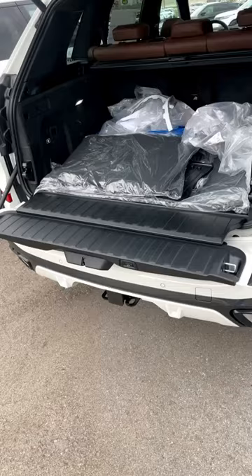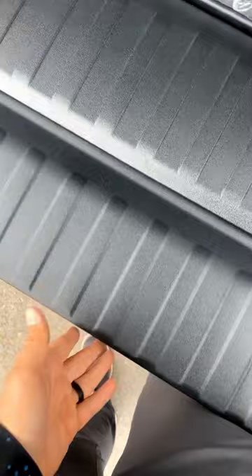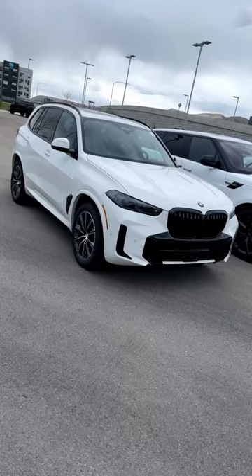Which obviously does add utility, but it also does kind of get in the way a little bit when you are going to be loading stuff up. Some vehicles that have this feature are the BMW X5 and the full-size Range Rover.